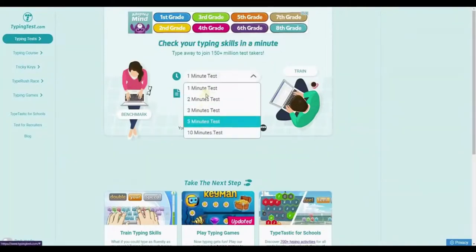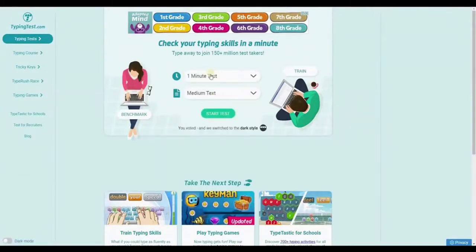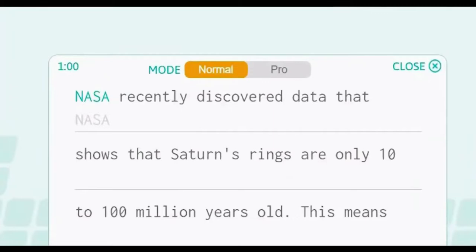You can select 1 to 10 minute tests, and then select text, sentences, or words. I'd like you to log in and select the 1 minute test and medium text options. The best part is you can do this conveniently on your smartphone. You can start typing by clicking on Start Test, and they have a timer for 1 minute to measure how fast you type.